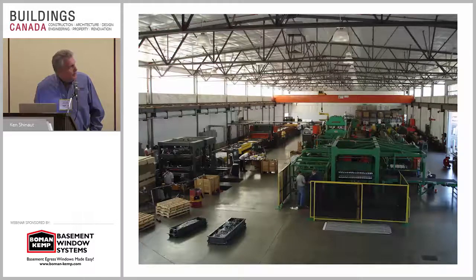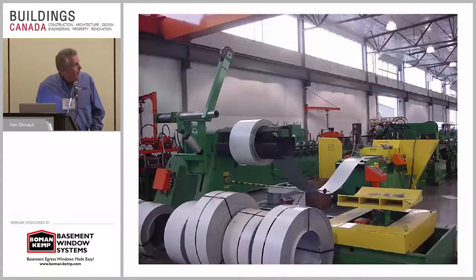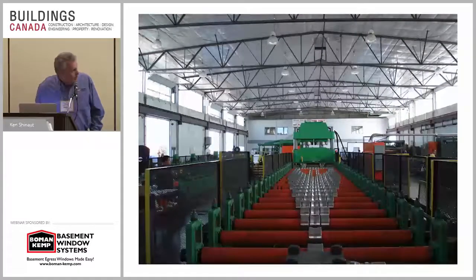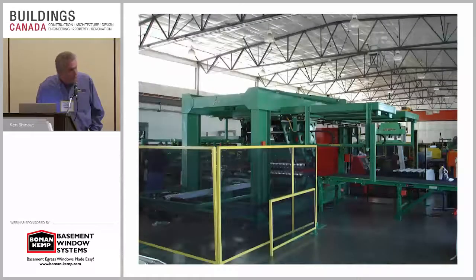This is our manufacturing facility. The reason I'm showing you this is the fact that we're not just bending these things around our knee in the back garage. Bowman Kemp has evolved over the years and put their heart and soul into this facility and the machines. The result of that is a top quality product that works every time.